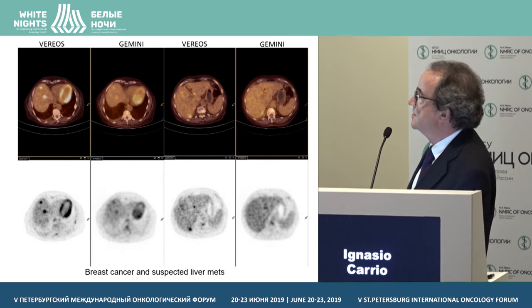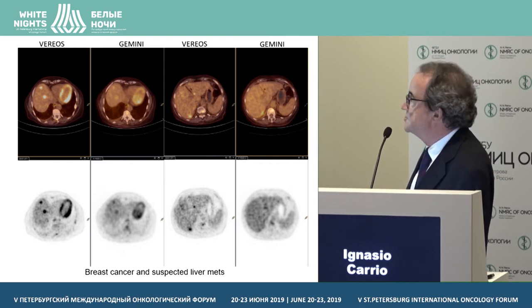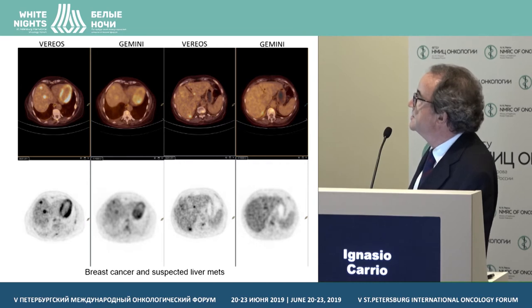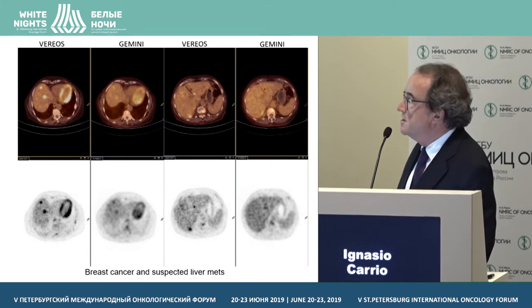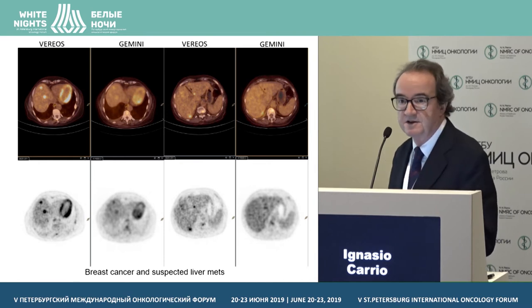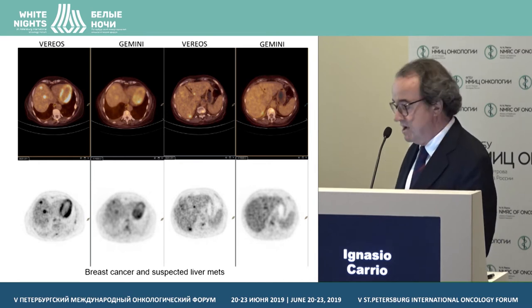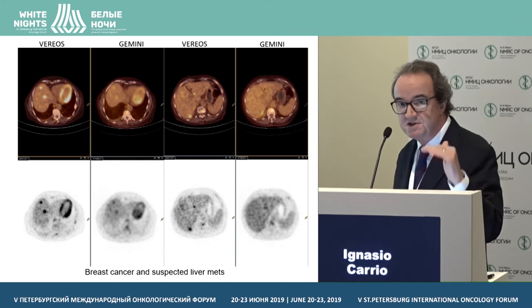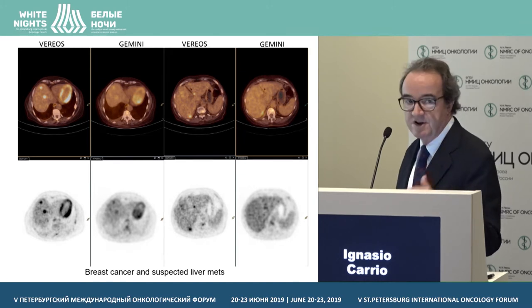Another example — breast cancer with suspected liver metastases. Comparing digital and analog at multiple levels, there are clearly lesions either much better seen or simply missed by the analog scan compared to the digital one. So in the liver, this type of digital system offers a clear advantage.